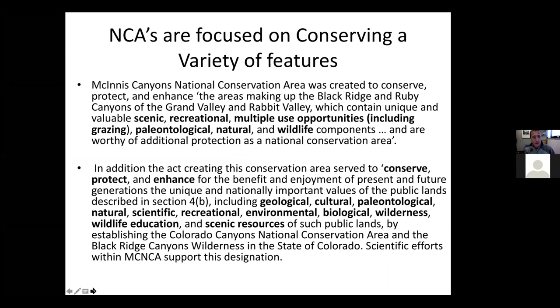The language that the Bureau of Land Management uses — these national conservation areas are really focused on conserving a variety of features. As a biologist, my thought always goes to the plants and animals in an area. But if we read about McInnes Canyon NCA, the areas making up Black Ridge, Ruby Canyons of the Grand Valley and Rabbit Valley contain unique and valuable scenic, recreational, multiple-use opportunities, paleontological, natural, and wildlife components, worthy of additional protection as a national conservation area. So in addition to just the biological components, these are scenic areas and important recreational areas as well.